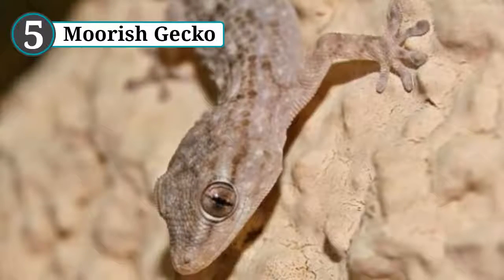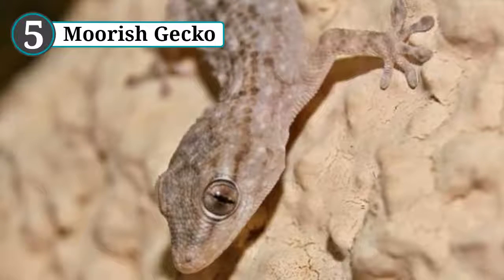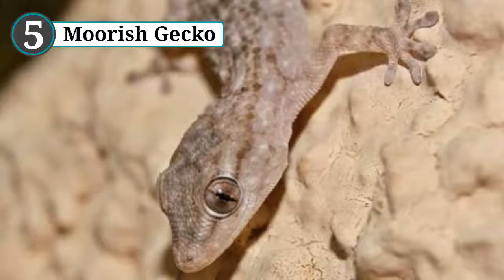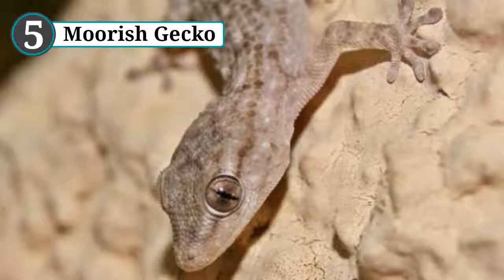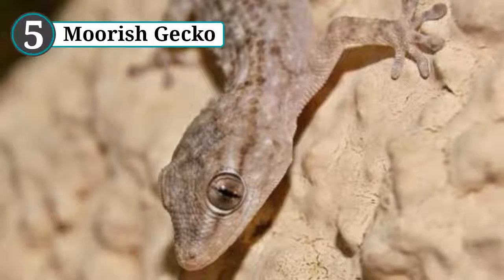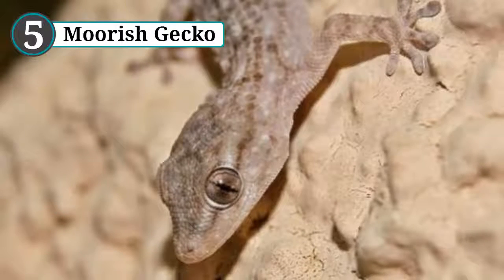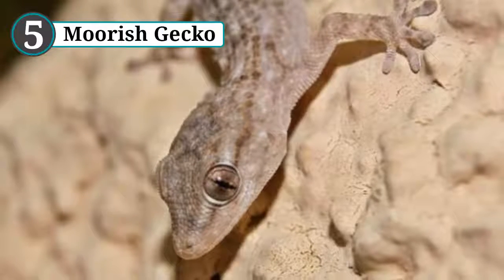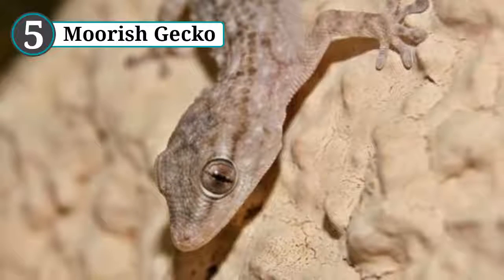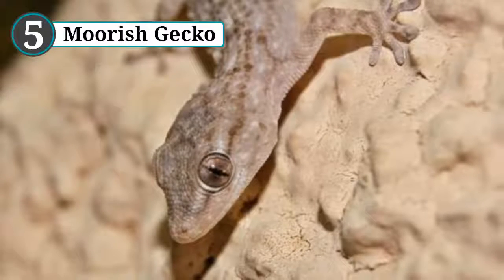The Moorish gecko is a common lizard that can be found in Europe, Africa, North America, and Asia, either in coastal areas or urban environments. Like the chameleon, it can change color to match its surroundings, but unlike the chameleon — or any other land animal — the Moorish gecko does this using the same technique employed by octopuses and cuttlefish: their skin is filled with proteins known as opsins, which react to light.